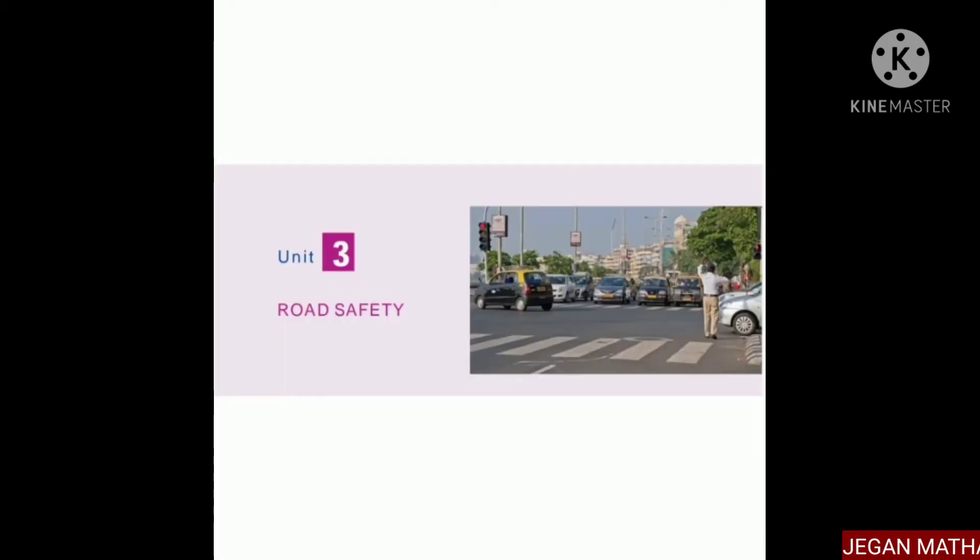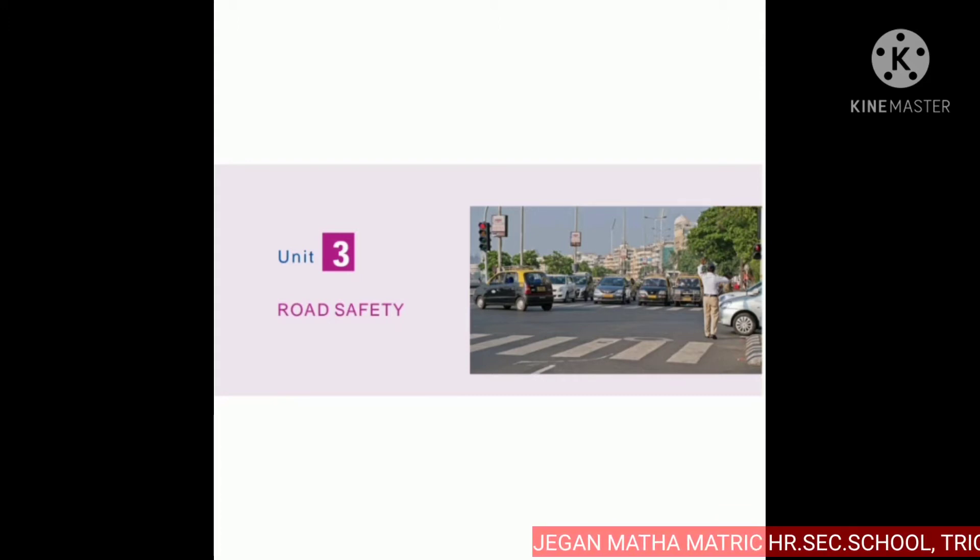Hi students, today we are going to discuss about road safety, which is in the sixth standard social science term three, unit three: road safety. In the last videos we have discussed about road safety and the pedestrian walk. Now we are going to discuss about the safe journey of the bicycle — how we can ride the bicycle on the roadside.